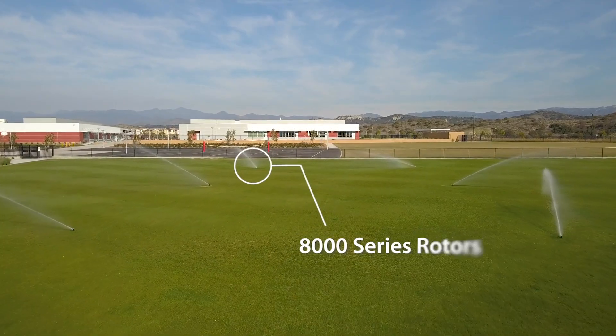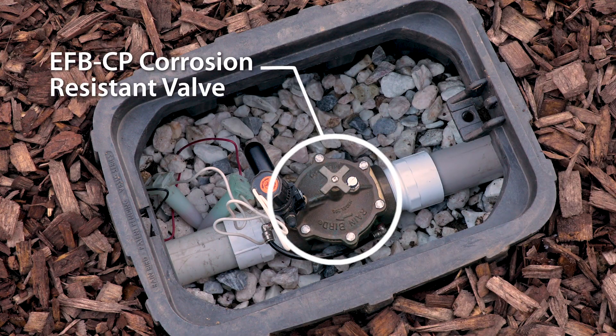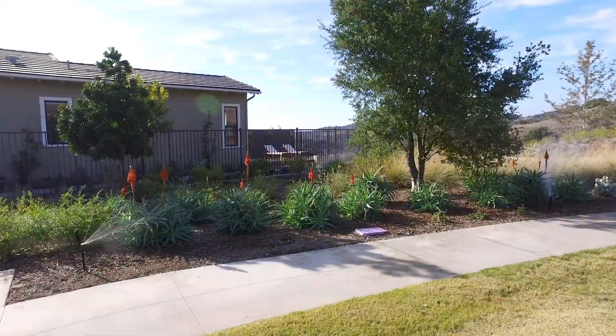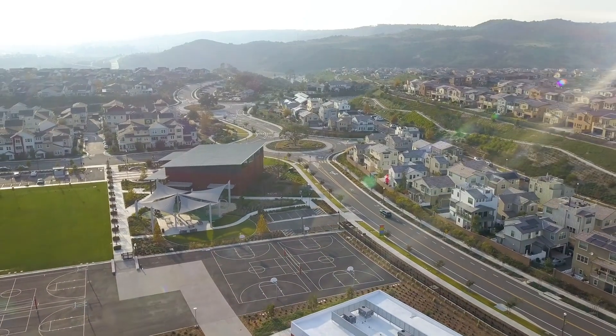The name has to stand behind the product, and Rain Bird always stands behind their products. Some of the tried and true valves last a long time — 20 years in the ground in a valve box and it continues to work. We don't have failures, we have less clogged nozzles, we have better plant quality, more uniform coverage. Rain Bird products meet the requirements that we have here at Rancho Mission Viejo.